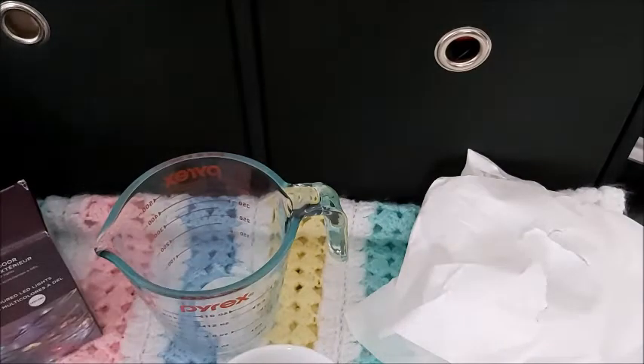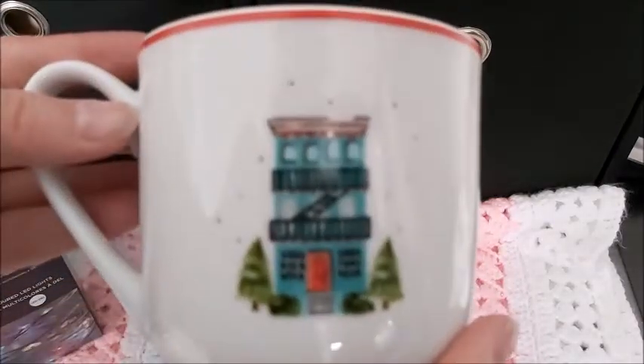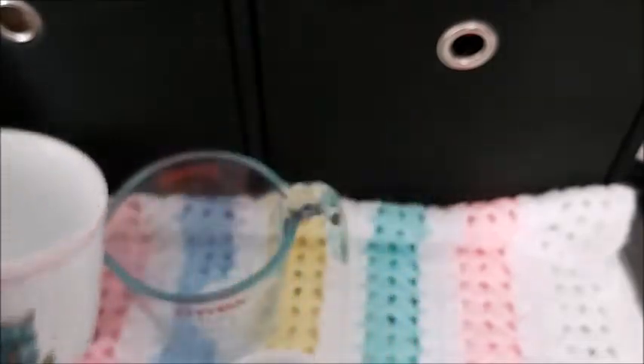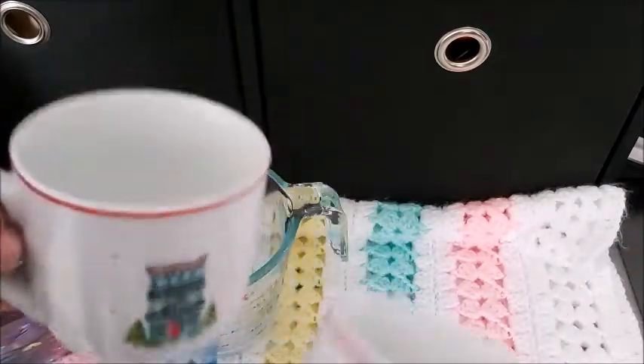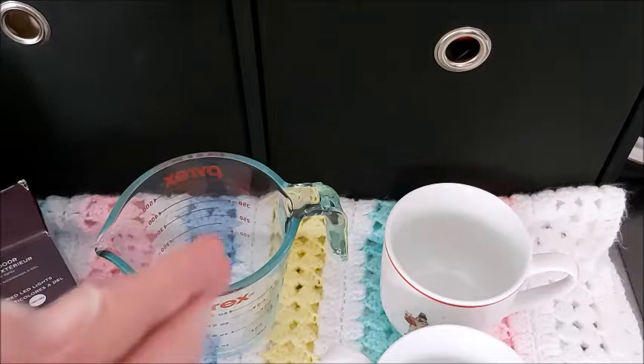Here is the other mug — isn't that cute! I bought one for myself to try and one for my mom, because her birthday is coming up in January and mine is in February.